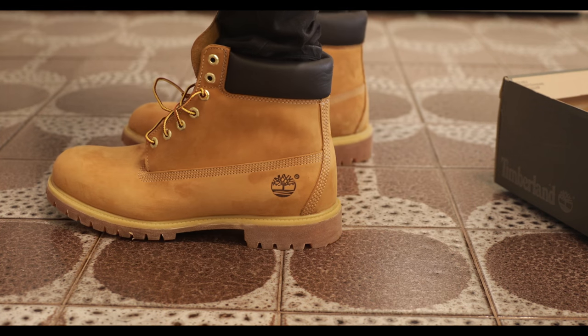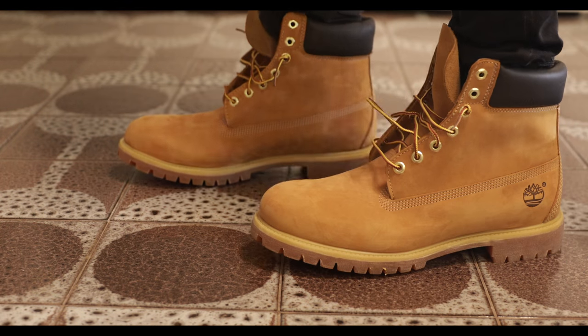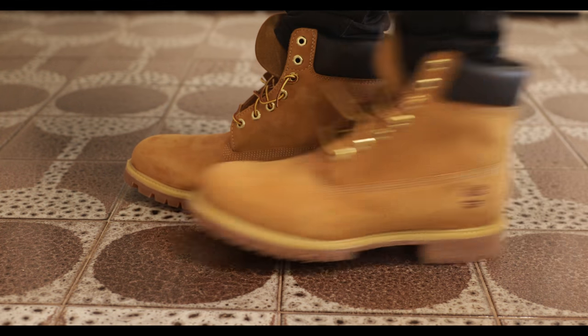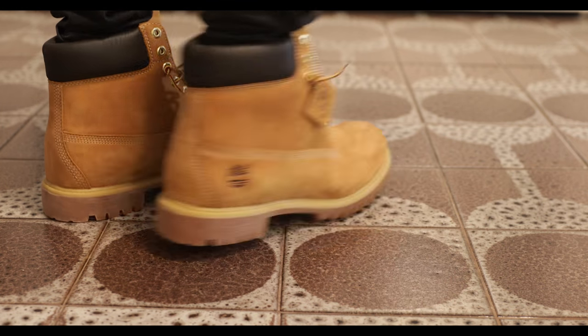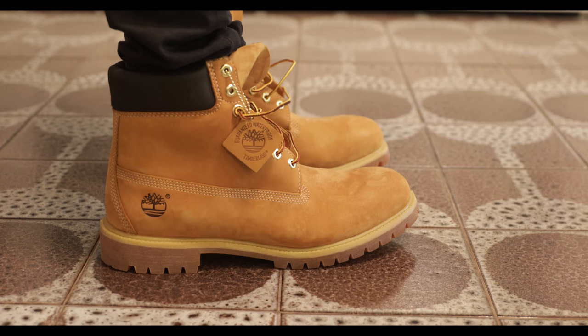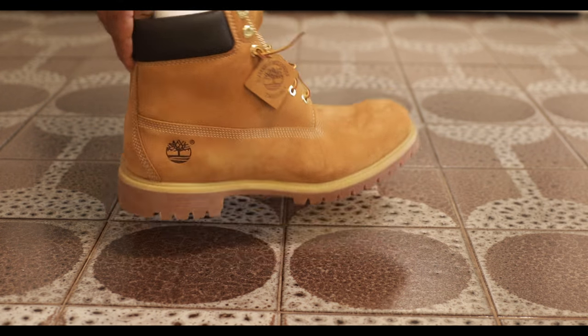One foot — pretty fire, I gotta admit. They are Timberlands, so there's not much to hate about them. Let me know what you think in the comment section below. Thanks for watching, goodbye — don't forget to subscribe. See you next time.